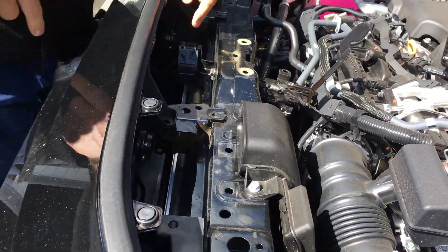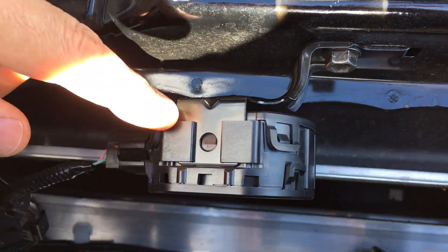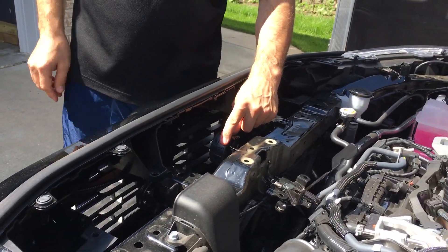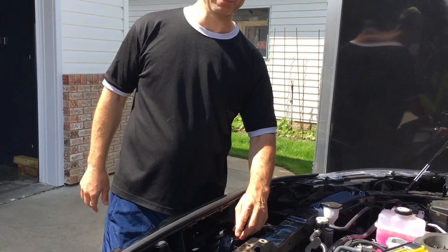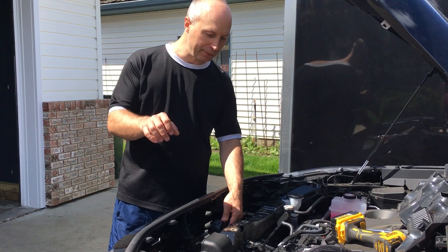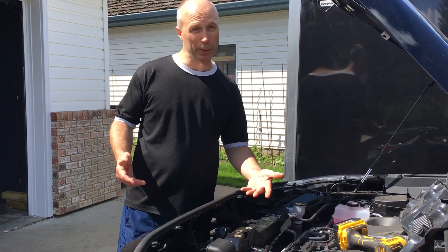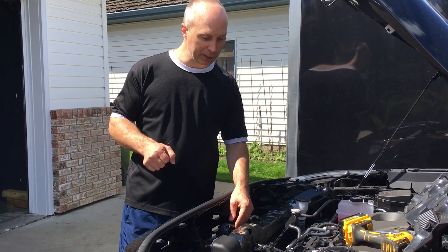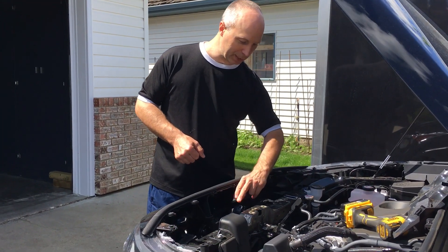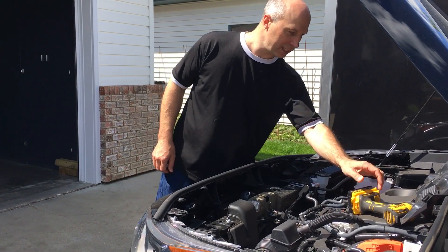If you look right here, this is a speaker. This speaker right here is basically a pedestrian warning device. When you put the vehicle in drive and you're doing up to 30 kilometers an hour, it'll emit a noise going forward to warn pedestrians. If you put it in reverse, it'll make an extra loud noise, because there's only one speaker on the front — the other ones are horns. So let's just take a closer look at it.